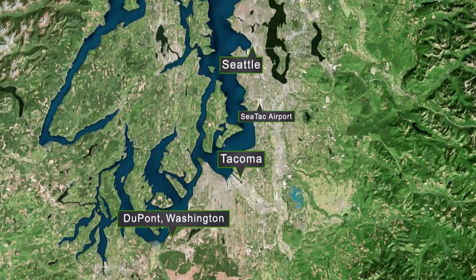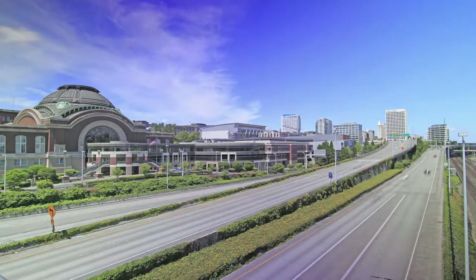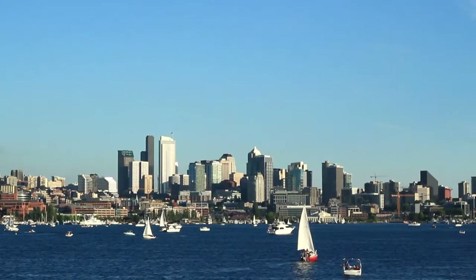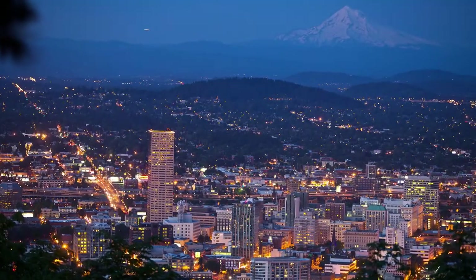Centrally located in DuPont, Washington, the campus is approximately 20 minutes south of downtown Tacoma, one hour from downtown Seattle, and two hours north of Portland.